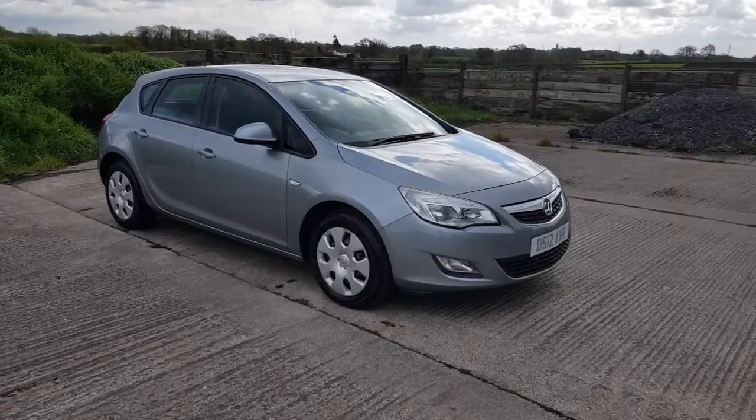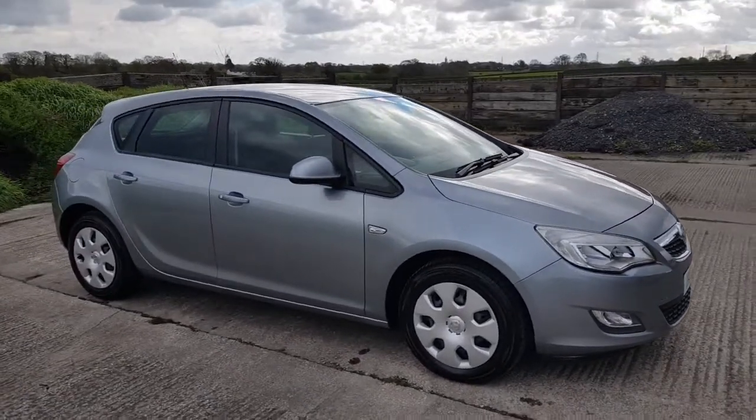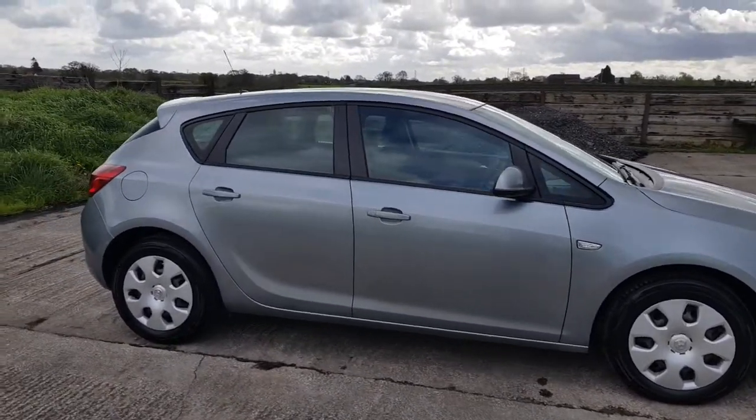Good morning, Mark from Hillside. Vauxhall Astra 2012. Nice car this, cheap car as well. It's a 1.6 exclusive 5-door in the grey metallic as you can see.